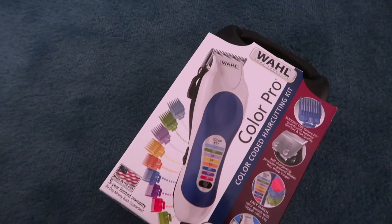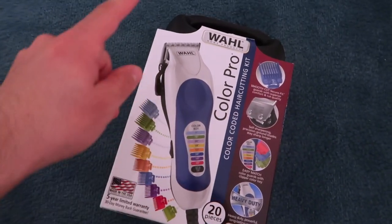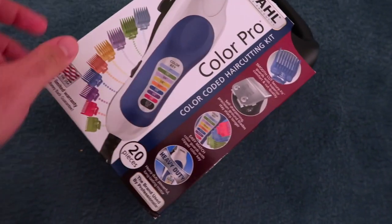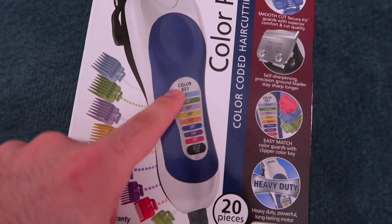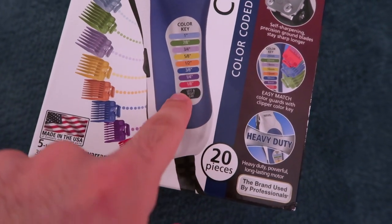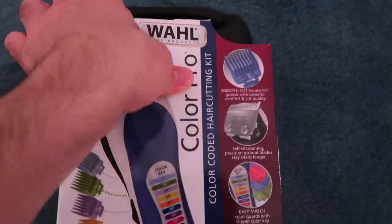The last package I got is this hair clipper — for getting a haircut at home since all the barber shops are closed. I got this from Target; it's called the Wahl home products kit. The reason I got this one is because it's color-coded, so it tells you how short you want to cut based on colors. They even have a guide for the ears as well, and it's made for the entire family. Let me open it up.